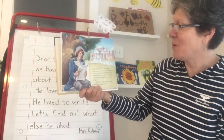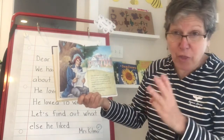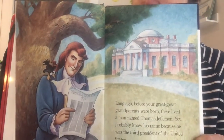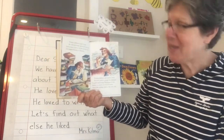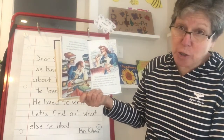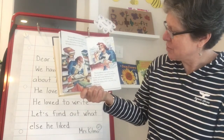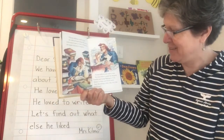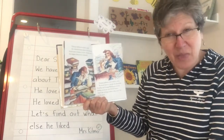Long ago, before your great-great-grandparents were born, there lived a man named Thomas Jefferson. You probably know his name because he was the third president of the United States, but that's not all there is to know about Thomas Jefferson. Thomas Jefferson loved to read. He collected books about the stars and books about history. In fact, he had one of the largest libraries in America. Thomas Jefferson also loved to write. He wrote letters to people like Benjamin Franklin and George Washington. In his lifetime, he wrote over 20,000 letters — that's like writing a letter a day every day for 55 years. Can you imagine writing 20,000 letters?